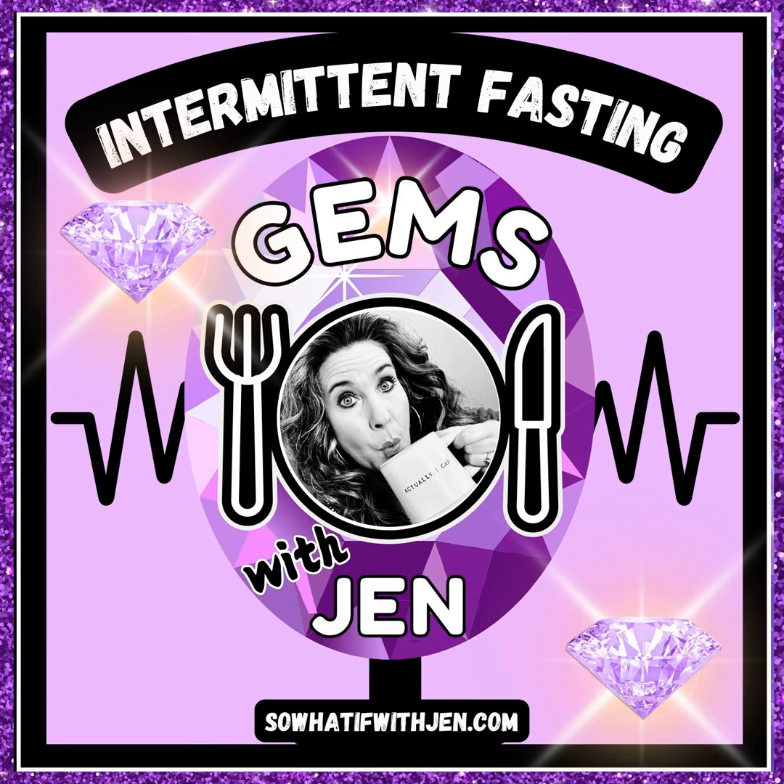Moving on to tip number two for how you can fast easier and longer so you can lose more weight: be a busy bee. Having a daily routine that keeps you busy is an incredible way to help you fast easier and longer. When I am busy, fasting is a piece of cake — one that I don't need or even want to eat. I'm a teacher, and when I'm busy at work with my students, I'm not thinking about food or eating one tiny bit. It's a good idea to focus on activities that distract you from hunger but aren't too strenuous. It's also a good idea to stay away from food-related activities like cooking or baking, or watching TV since there tends to be a lot of tempting, yummy food commercials. Just be busy, buzz around, be productive, and have a little fun while you're at it.